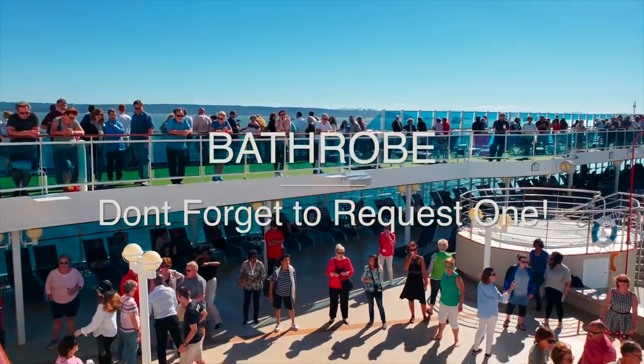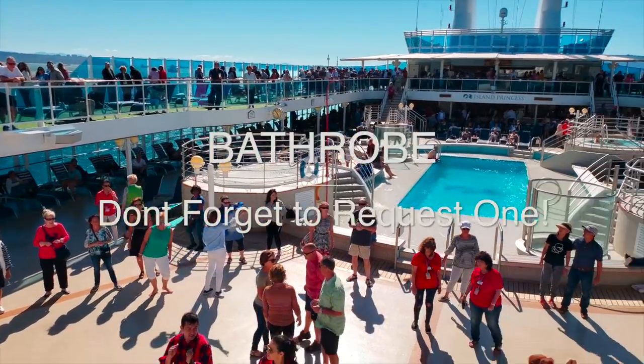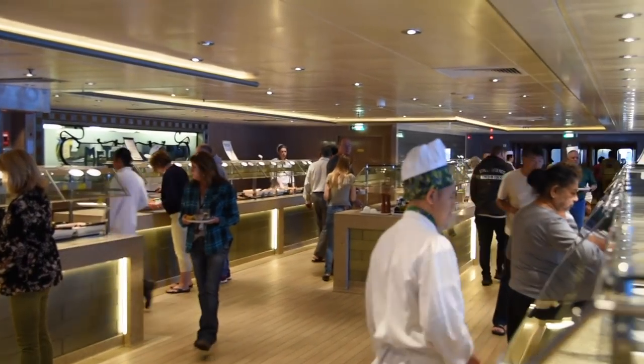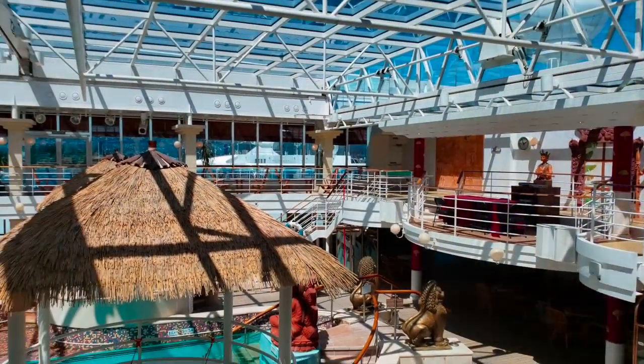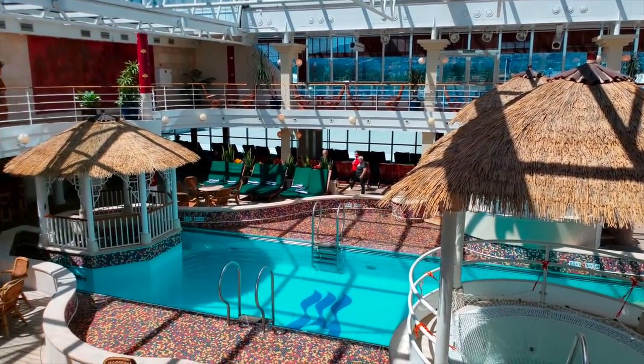Our third tip is that if you want a bathrobe, you can request it via Princess online. We found it helpful on some days where we wanted to go down to the hot tub later in the evening — it was a bit cool and we didn't have to worry about getting any of our clothes wet. We just used their robes.